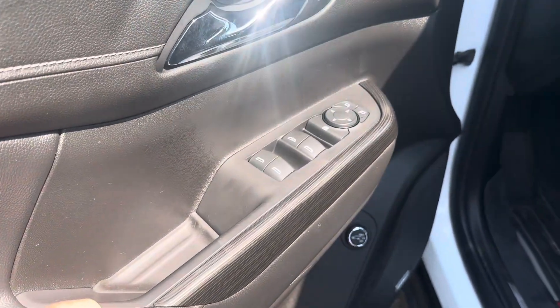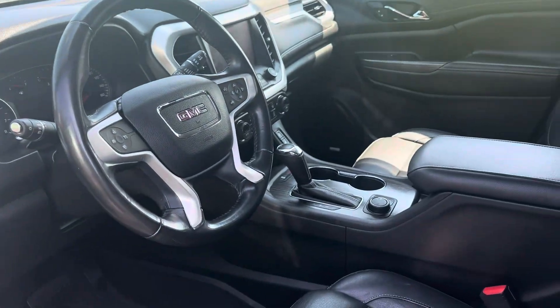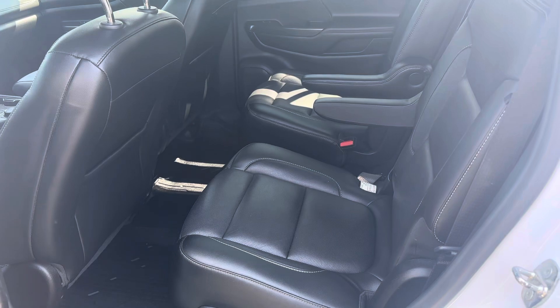Power windows, locks, mirrors, and tilt. Power rear hatch. Seating for six.